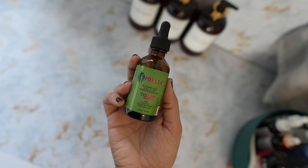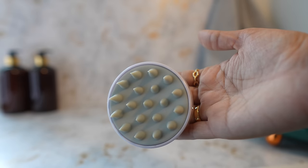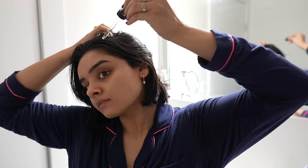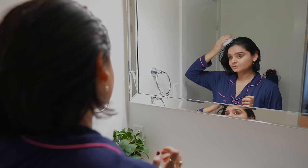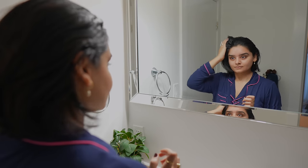I don't wash my face at this point, which would have made sense, but on a full-blown pamper day, things usually work in a different order. It's important to nourish and oil your hair once every week. I'm using Miel Rosemary and Mint Scalp Oil — I've recently started using this because it had amazing reviews on Amazon, so let's see if this will make my hair grow a little bit faster.